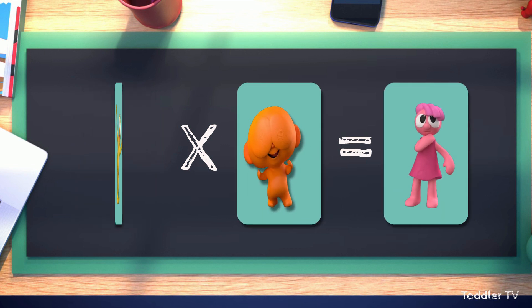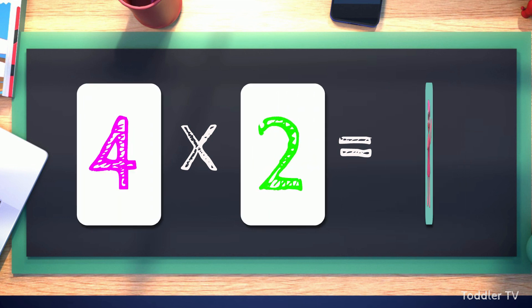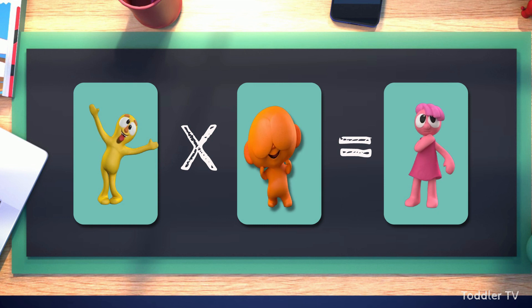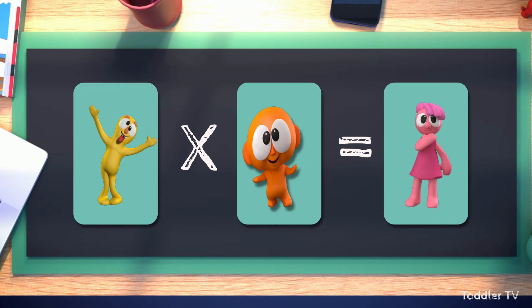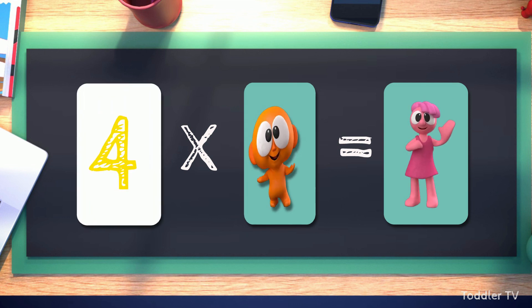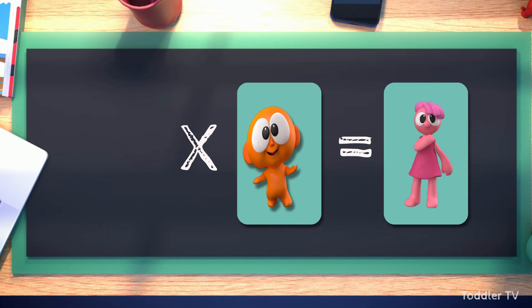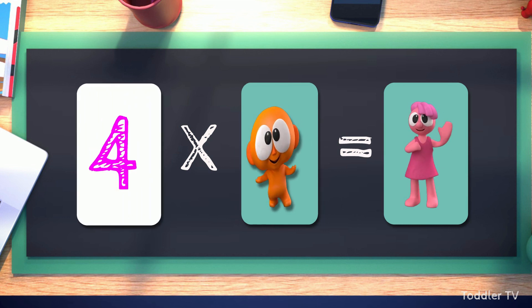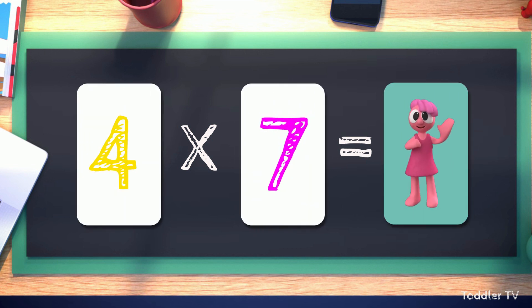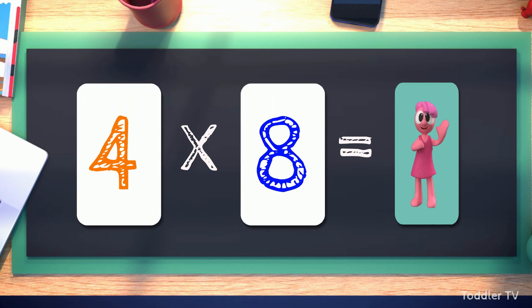Let's try this once more. Four times one equals four. Four times two equals eight. Four times three equals twelve. Four times four equals sixteen. Four times five equals twenty. Four times six equals twenty-four. Four times seven equals twenty-eight.